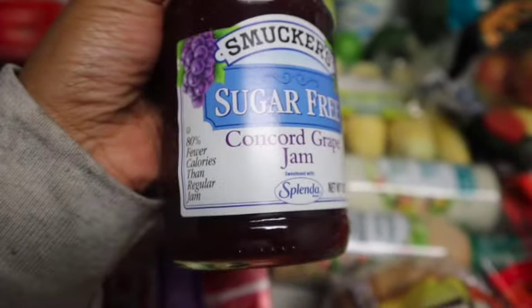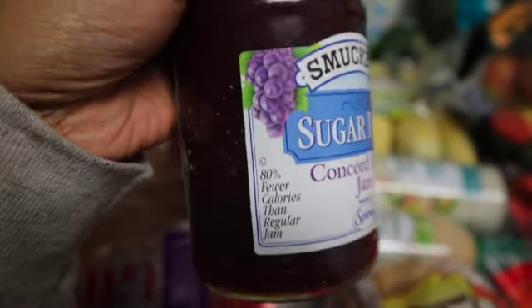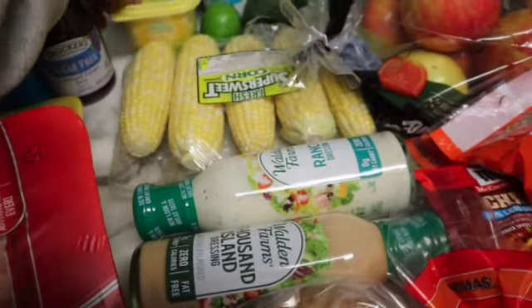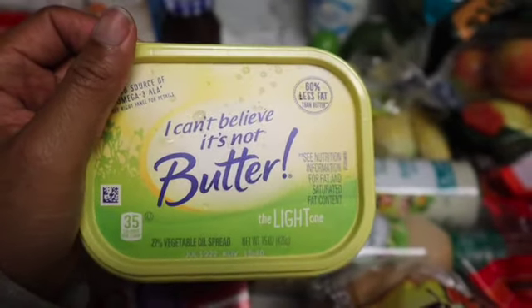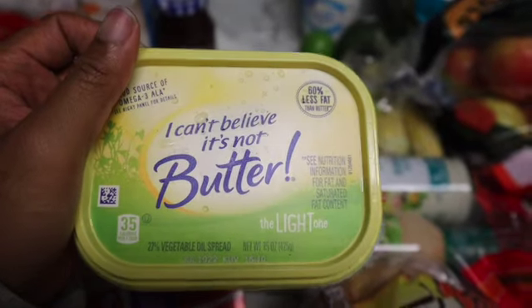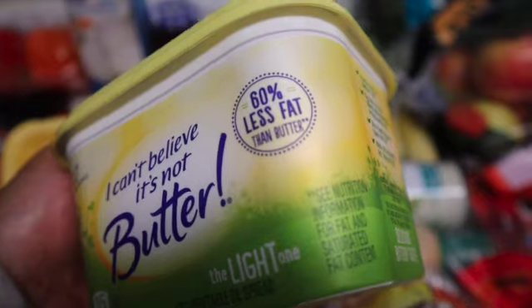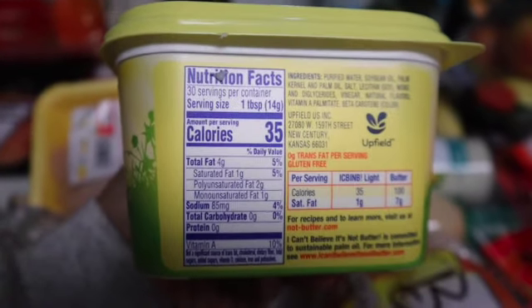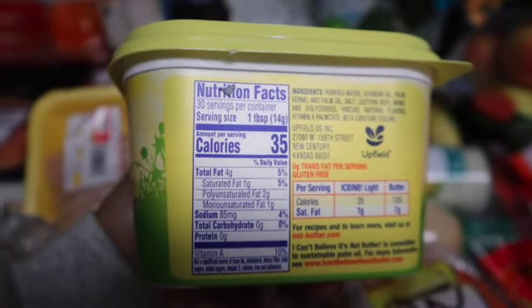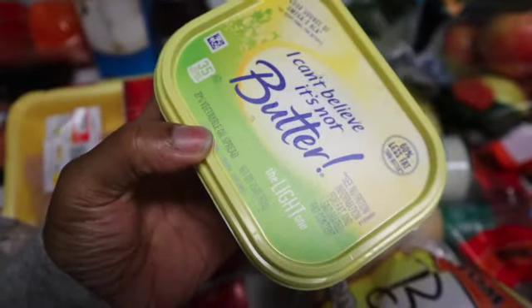It has less calories and less sugar, so try that. I got I Can't Believe It's Not Butter — I may make a video about my new diet, but the gist is I'm trying to stay away from fats. I got this butter to cut back on fat, and it's supposed to have way less fat and calories than regular butter.